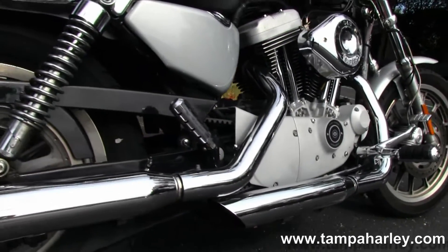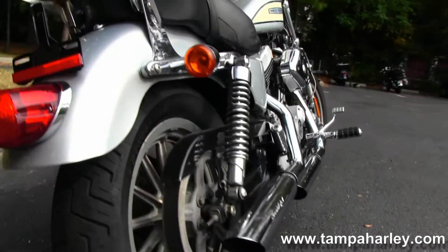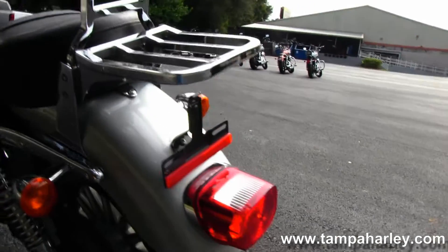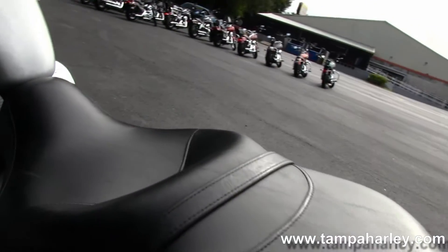This bike has the Screamin' Eagle 2 upgraded mufflers, fully adjustable rear shocks, sporty wrap-around rear fender, passenger backrest, and luggage rack in front of the upgraded comfortable 2-up Sportster seat.